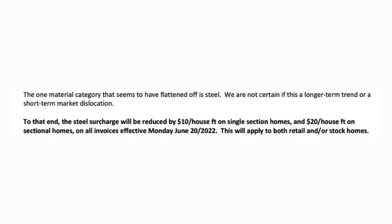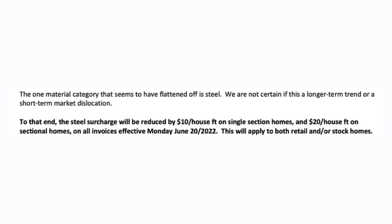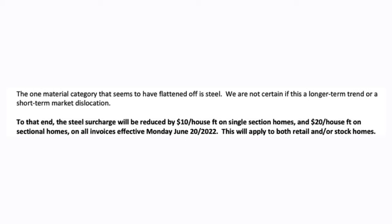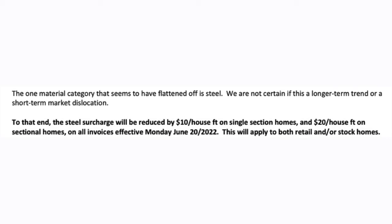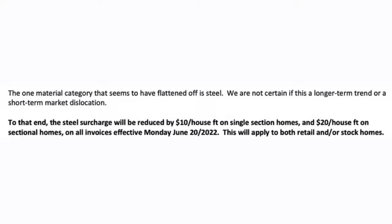The one material category that seems to have flattened off is steel. We are not certain if this is a longer-term trend or a short-term market dislocation. To that end, the steel surcharge will be reduced by $10 per house foot on single-section homes and $20 per house foot on sectional homes on all invoices effective Monday, June 20th, 2022.